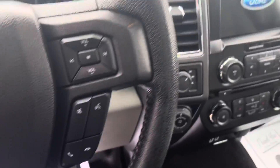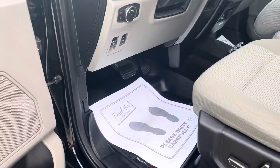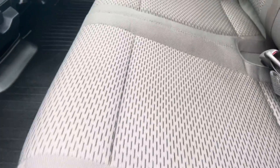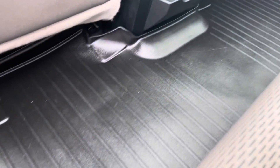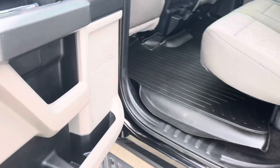The two front seats are heated and it does have power adjustable pedals. The back seat looks like it's in pretty nice shape, and it has those nice all-weather mats down on the floor. Overall, pretty nice truck.